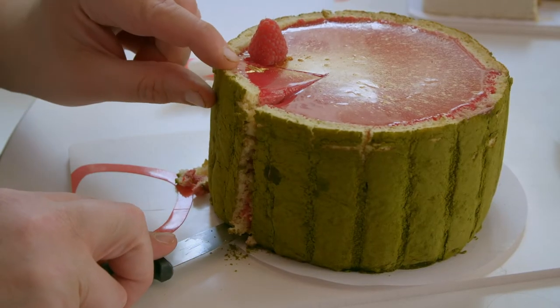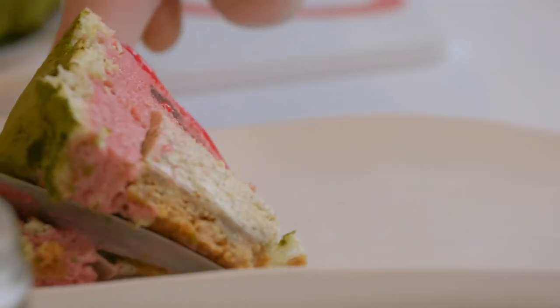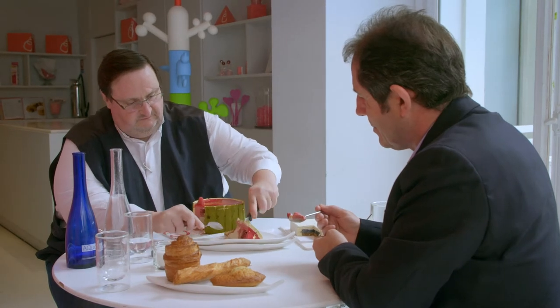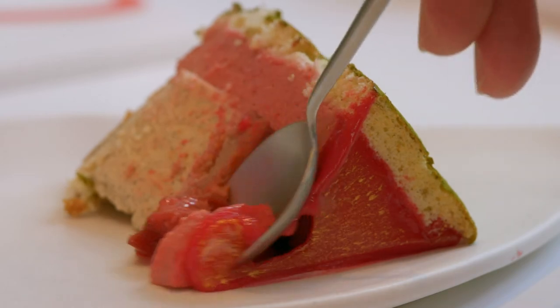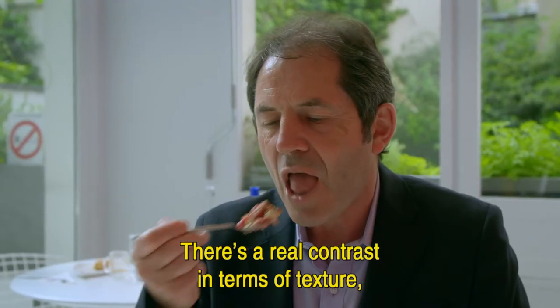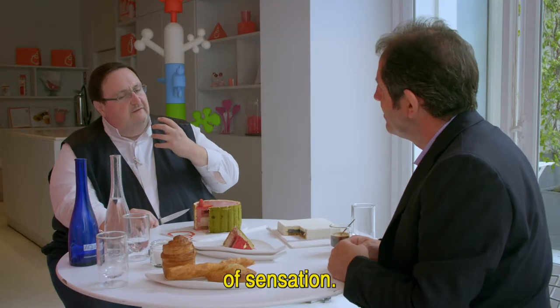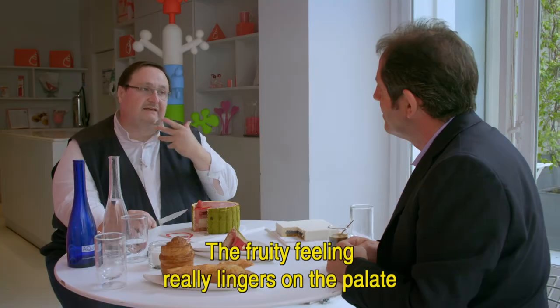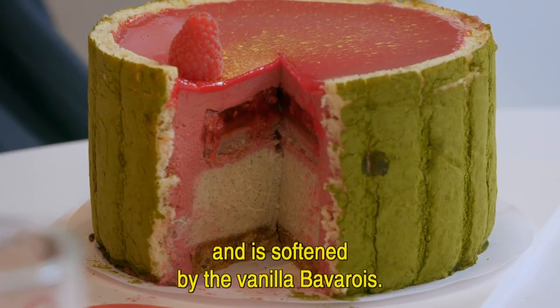Philippe would like me to taste his stunning vanilla and red fruit Charlotte — a complex structure of vanilla mousse, fruit jelly and raspberry compote trapped in a light sponge biscuit. The magic is the mix of the vanilla with the raspberry that makes the flavor of the raspberry last so long.